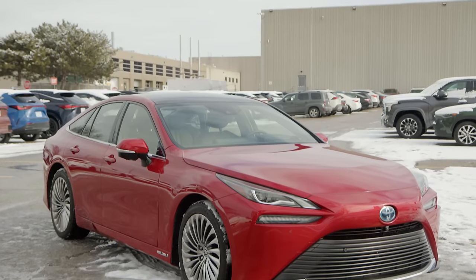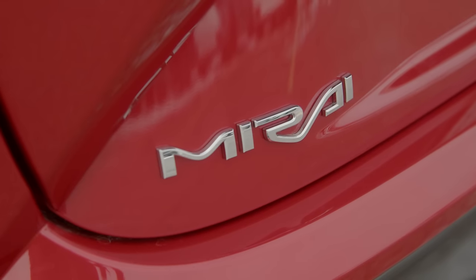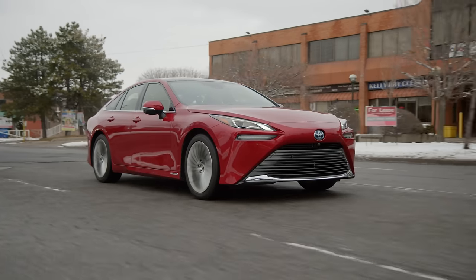But first, to learn about the basics of hydrogen vehicles, we're visiting the head offices of Toyota Canada in Scarborough. Toyota has generously provided us with a Mirai to inspect and to take for a spin.